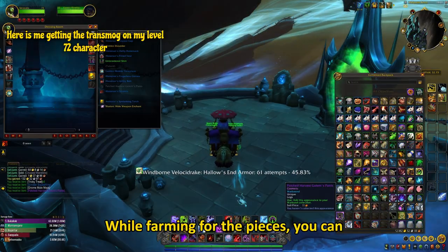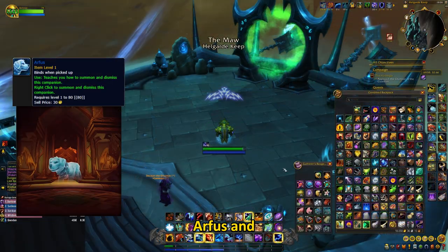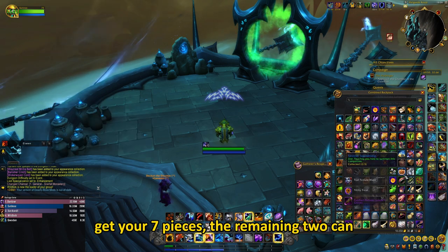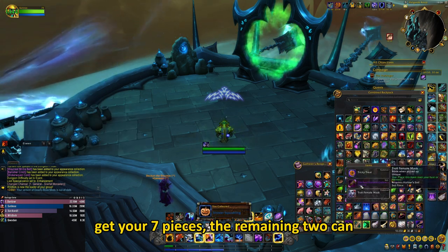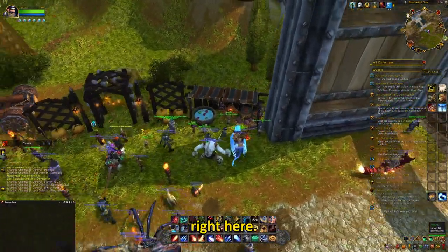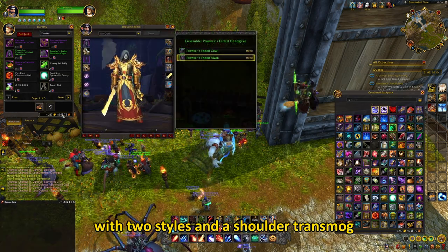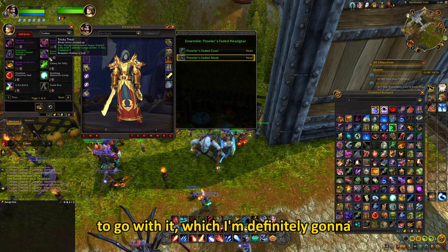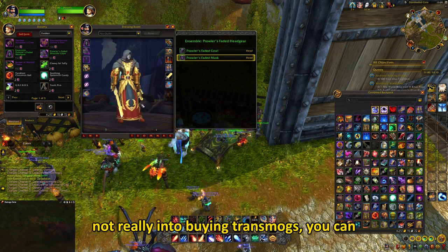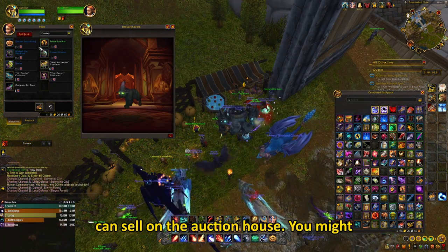While farming for the pieces, you can also get the Headless Horseman's Mount, Arthas, and a Velocidrake customization. Once you get your 7 pieces, the remaining 2 can be bought from a vendor in front of Stormwind or in front of the Undercity, right here. They have also added a cool new helmet with 2 styles and a shoulder transmog to go with it, which I'm definitely gonna buy, and you should too. And if you're not really into buying transmogs, you can still buy some toys or pets, which you can sell on the Auction House.